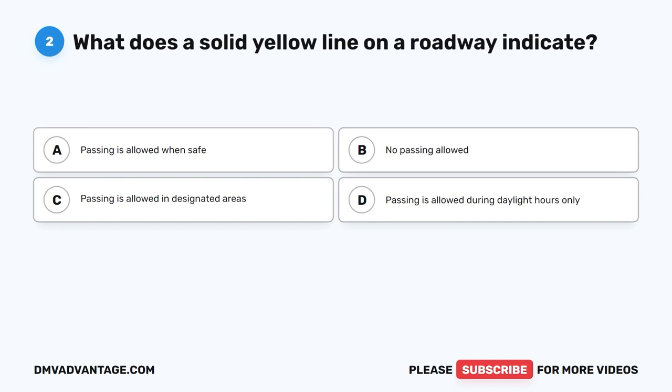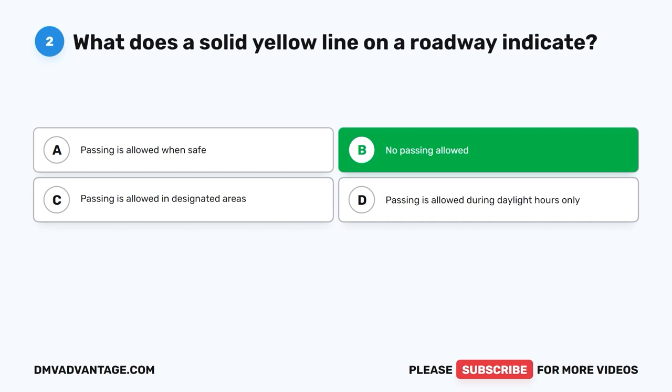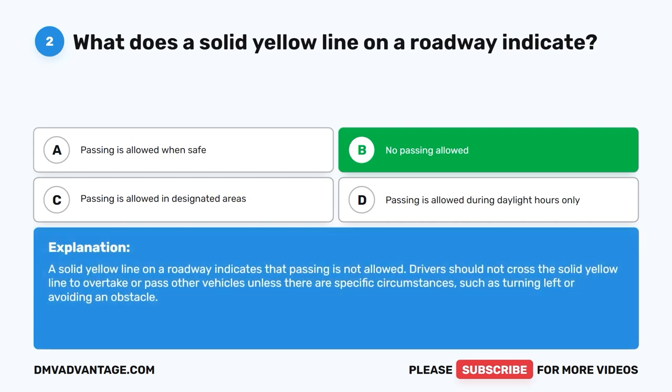Question 2: What does a solid yellow line on a roadway indicate? A. Passing is allowed when safe. B. No passing allowed. C. Passing is allowed in designated areas. D. Passing is allowed during daylight hours only. The correct answer is B. No passing allowed. A solid yellow line on a roadway indicates that passing is not allowed. Drivers should not cross the solid yellow line to overtake or pass other vehicles unless there are specific circumstances, such as turning left or avoiding an obstacle.